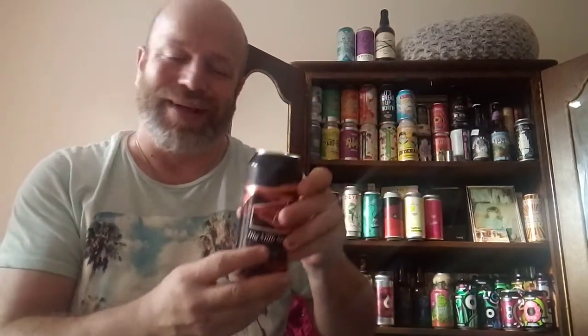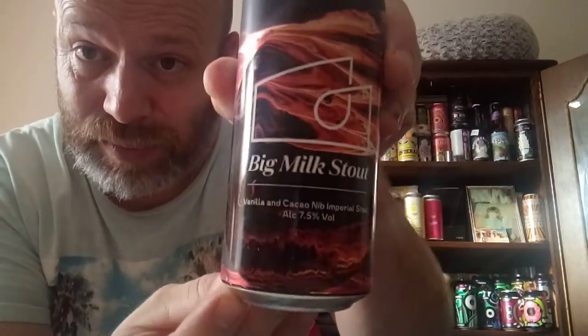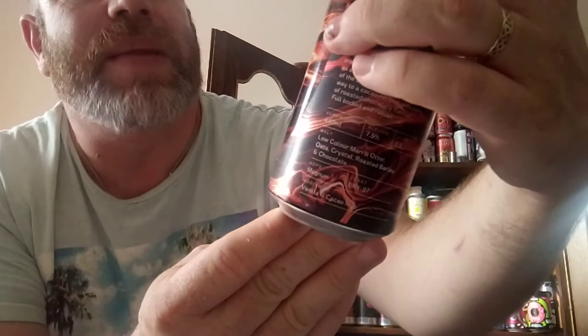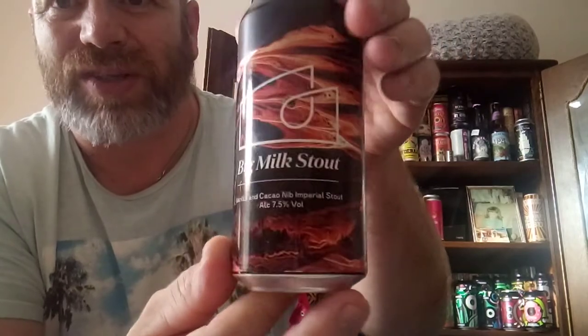Hello, welcome back to another beer review. In this one we're off to London — the London Beer Factory. I had to read that because I didn't recognize this can; I'm not used to seeing that type of can associated with London Beer Factory. But anyway, we've got their Big Milk Stout. It is 7.5% — a vanilla and cocoa nib imperial stout. Give it a twist for you there. Quite a nice looking can.